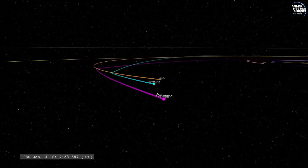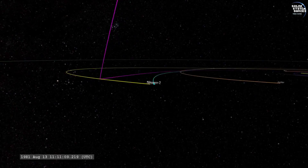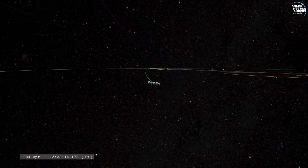This technique was crucial for enabling Voyager 2 to reach all four giant planets: Jupiter, Saturn, Uranus, and Neptune.